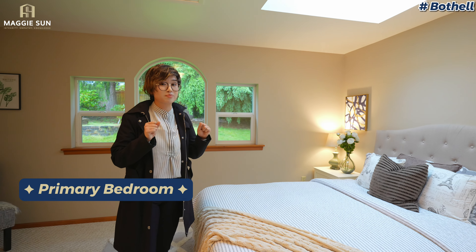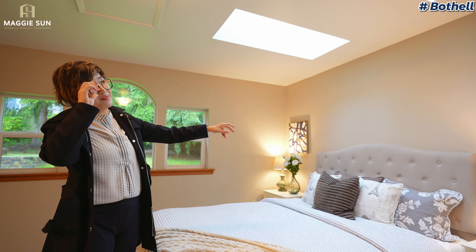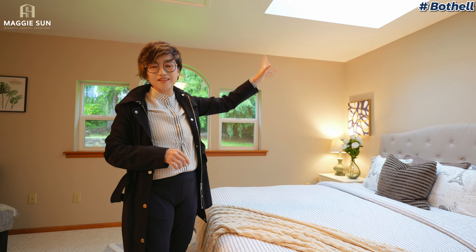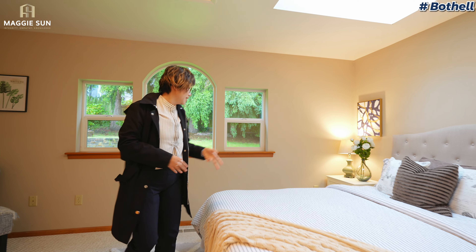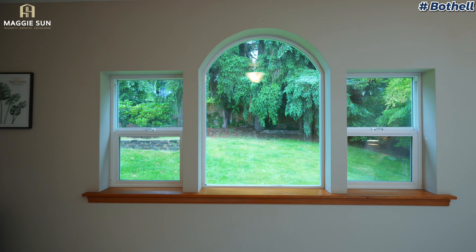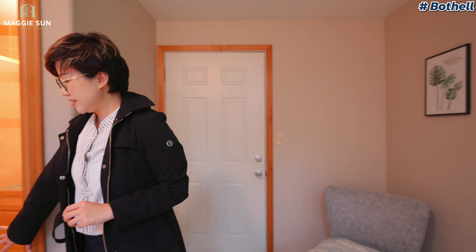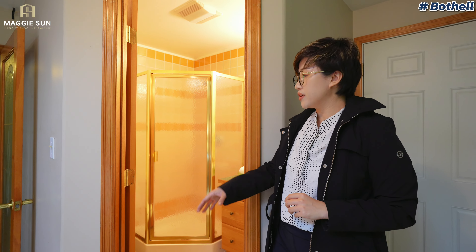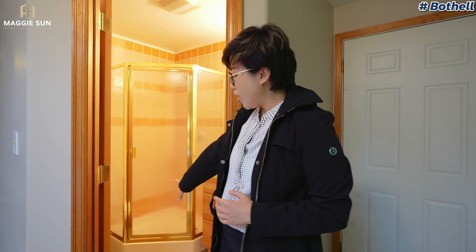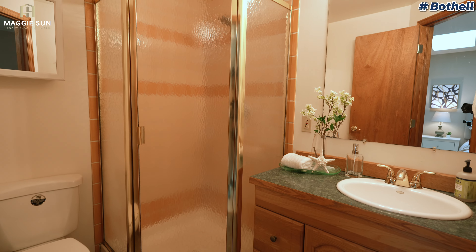The primary bedroom is extremely bright because it has two skylights. If you don't want to wake up really early on weekends, you can just put blinds there and use it as a normal bedroom. From a cute window here, you can see the backyard — I really like the privacy and how quiet this neighborhood is. The primary bathroom is small because the house was built in 1962. It only has a shower, vinyl flooring, and everything is old style. It would cost a little bit over $5,000 to change everything.